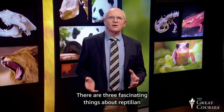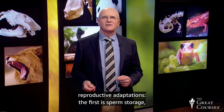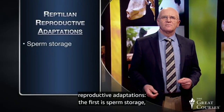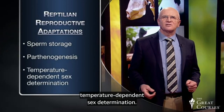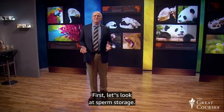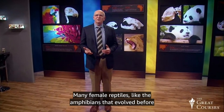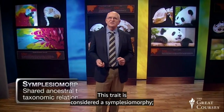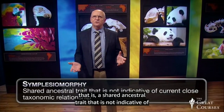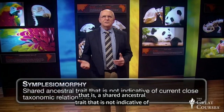There are three fascinating things about reptilian reproductive adaptations: sperm storage, parthenogenesis, and temperature-dependent sex determination. First, let's look at sperm storage. Many female reptiles, like the amphibians that evolved before them, are able to mate at one time and fertilize eggs at another. This trait is considered a symplesiomorphy — a shared ancestral trait not indicative of current close taxonomic relationships. Specialized tubules for sperm storage evolved independently in turtles, lizards, and snakes.